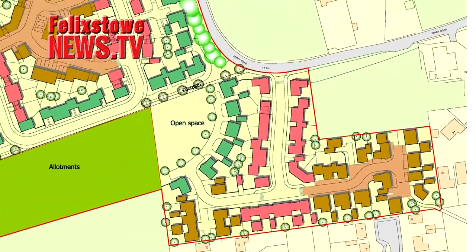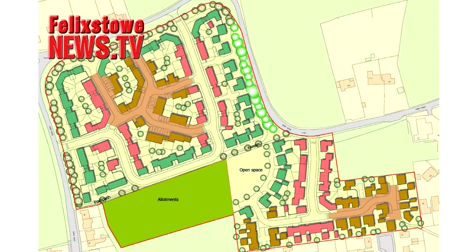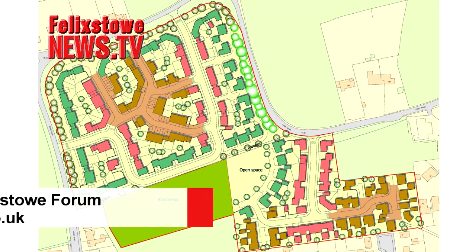Our text article includes more details from the proposal and we'll keep tracking this development on Felixstown News to keep you in the picture. If you would like to join a conversation about the new Ferry Road development proposal, take a look at the topic on the Felixstown Forum website.